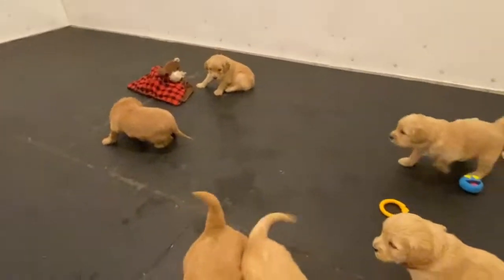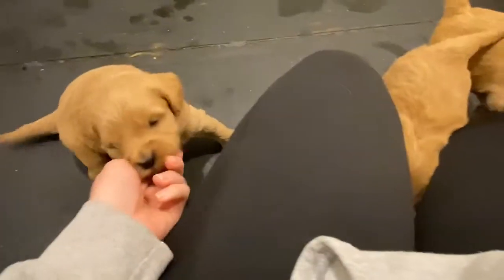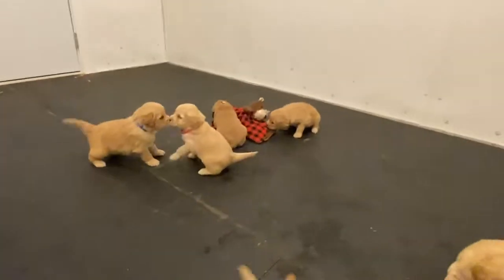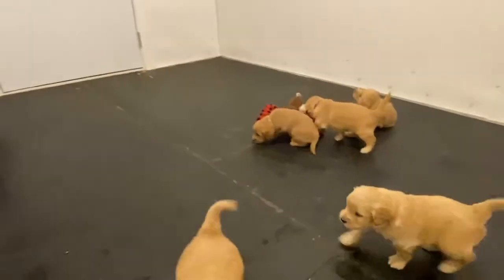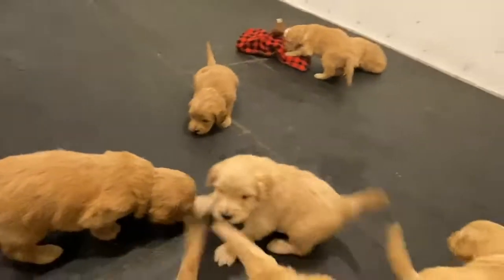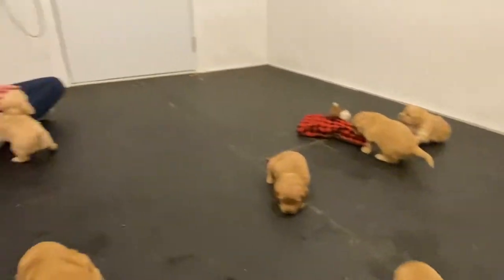I'm excited to finally have them down and play and get to see more of their personalities come alive. So stay tuned — their four-week pictures should be uploaded by the end of the week. We'll see you guys next week, bye bye!